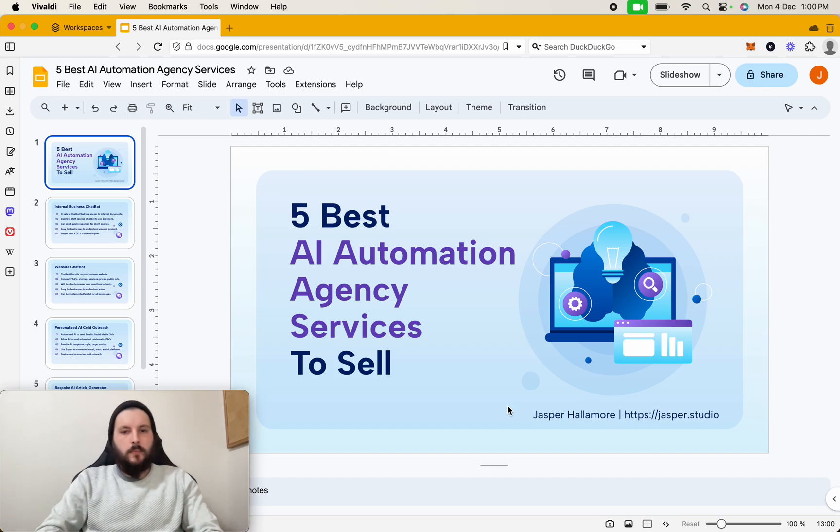Welcome back to another video. My name's Jasper, and what we're going to be covering today is the five best AI automation agency services to sell. This will work for if you're a beginner and also an expert or have experience, as we'll be covering five different options. So let's dive straight in.